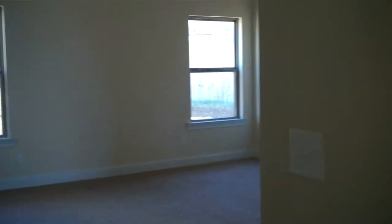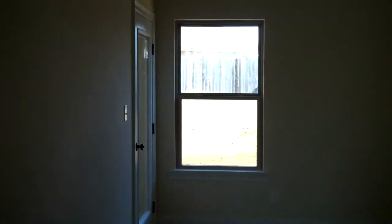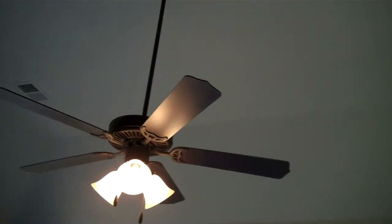The master bedroom is opposite bedrooms 2 and 3 in this split plan, and is located on the rear of the home. It features access to the covered porch, two windows, a ceiling fan, and a high sloped ceiling.